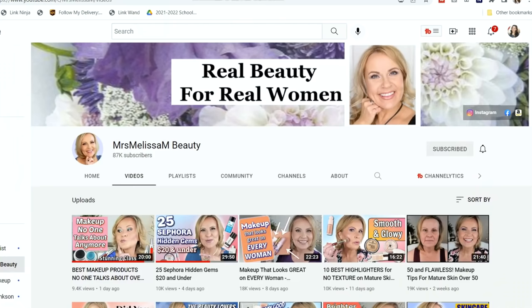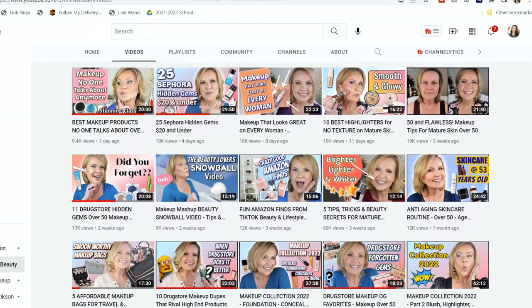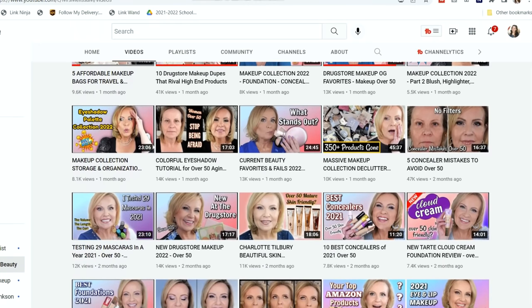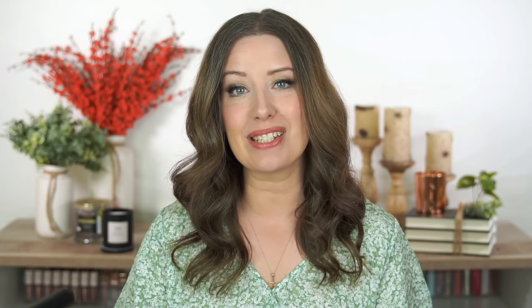This is actually a collaboration with Mrs. Melissa M here on YouTube. I was so excited because I have been a fan of her channel for several months now. I discovered her back in the fall and honestly have fallen in love with her channel. She talks about drugstore makeup a lot, does dupe videos and hidden gems. While her channel is focused on women over 50, I feel like women of any age would enjoy it. Be sure to head over and check out her channel and subscribe.